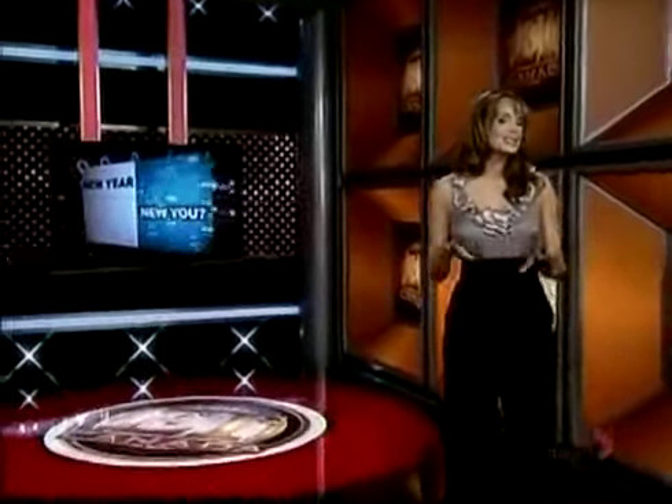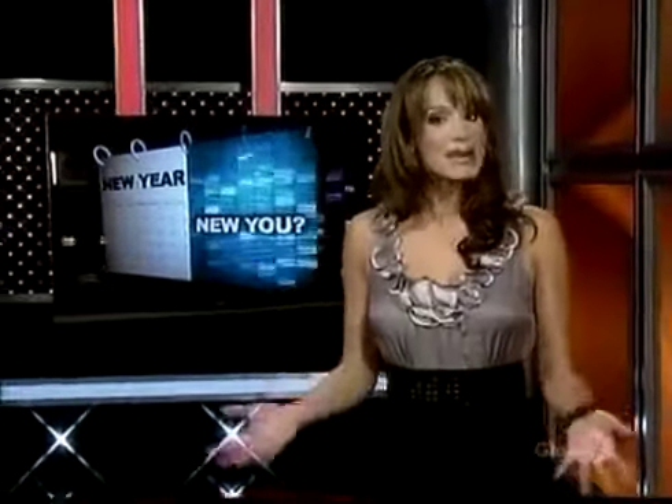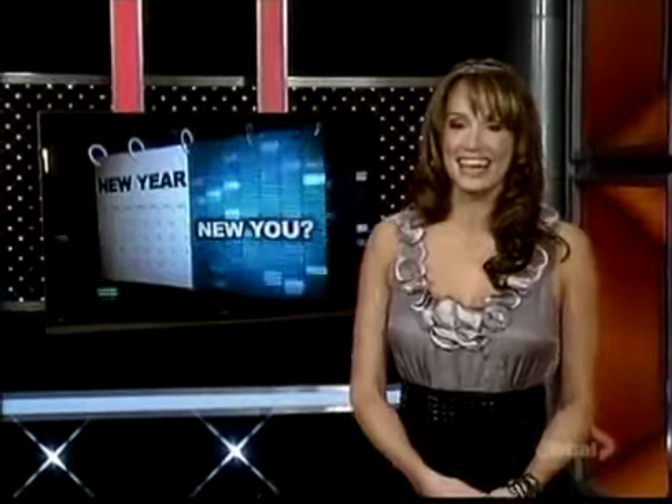So you've done the diet and the exercise, but maybe you need just a little more help. Tonight in our New Year, New You series, new cosmetic procedures to help you look your best in 2010.